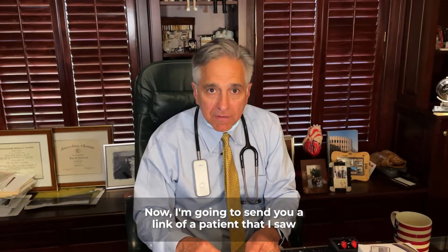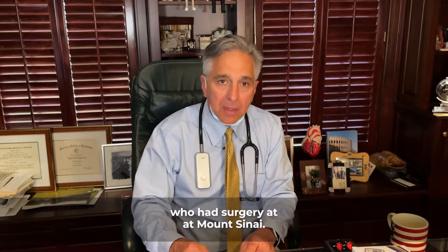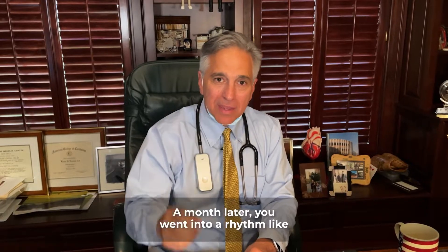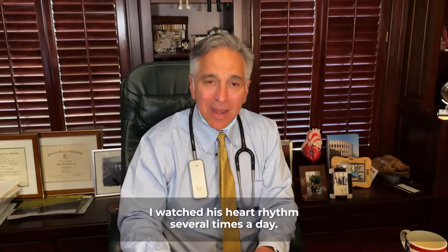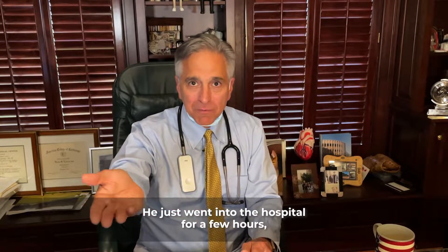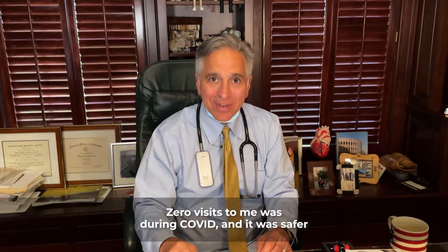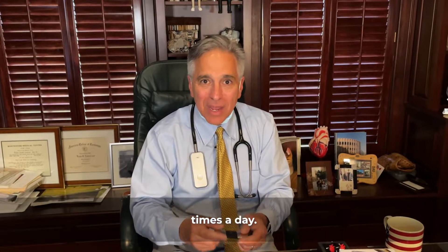I'm going to send you a link of a patient that I saw who had surgery at Mt. Sinai. He lived on Long Island. His doctor was in Connecticut. Mt. Sinai is in Manhattan. A month later, he went into a rhythm like atrial fibrillation. He had one of these monitors. I watched his heart rhythm several times a day. We gave him medication. When he didn't convert to the normal rhythm, he just went into the hospital for a few hours, got cardioverted, and went home. Zero visits to me. It was during COVID, and it was safer at home because we were watching his heart rate several times a day.